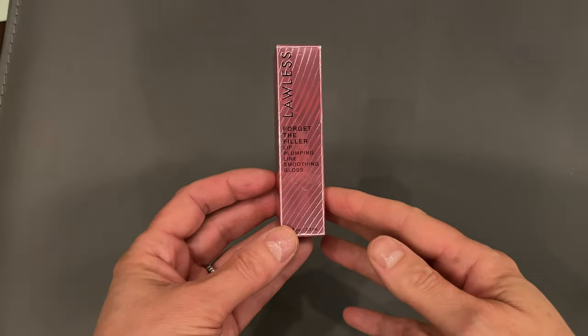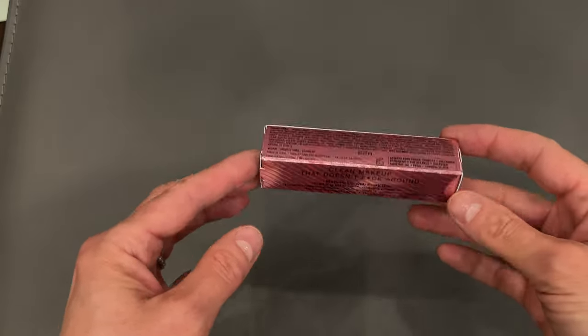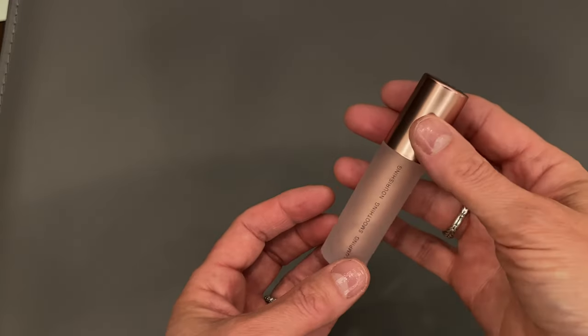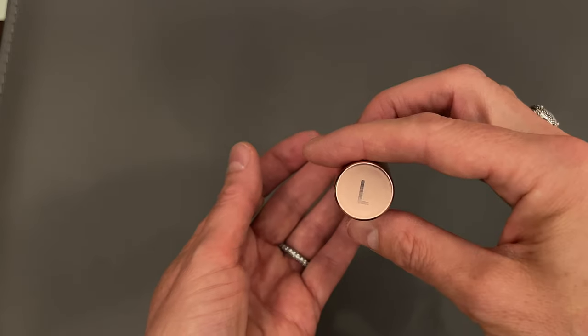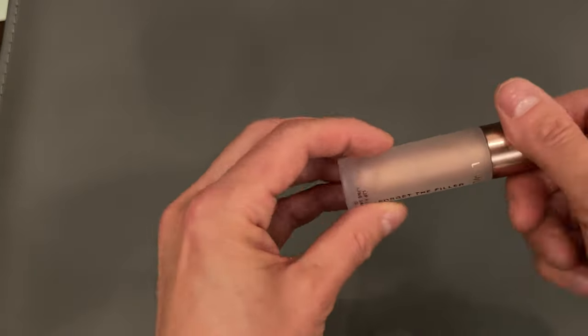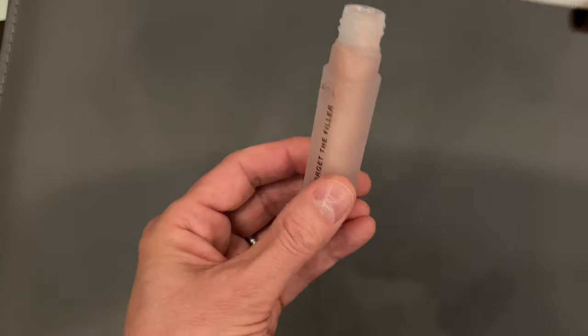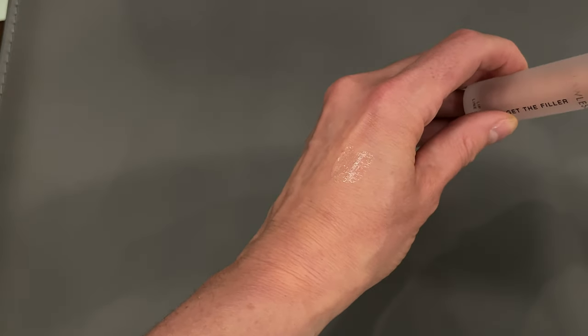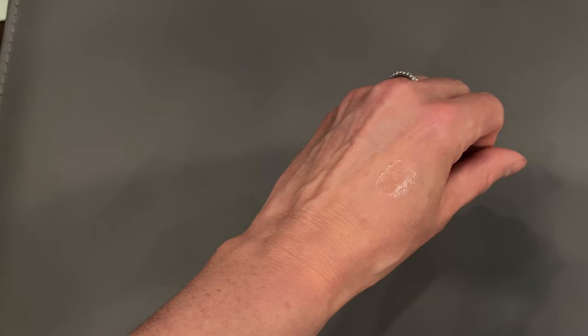There really wasn't any other makeup except I got the Lawless Forget the Filler Lip Plumping Line Smoothing Gloss. It's Clean AF. I got the shade Glazed — it comes in six shades and it's $25. This is a pale pinky beige with pearl finish. It's got their Max Lip trademarked ingredient, which is clinically proven to increase collagen synthesis 351%, increase lip volume by 40%, improve hydration by 60%, and reduce lip folds by 29%.